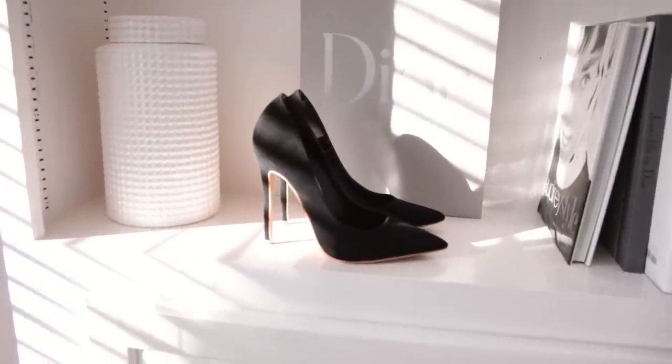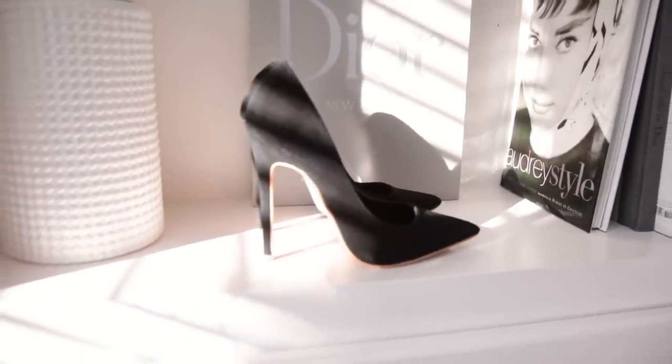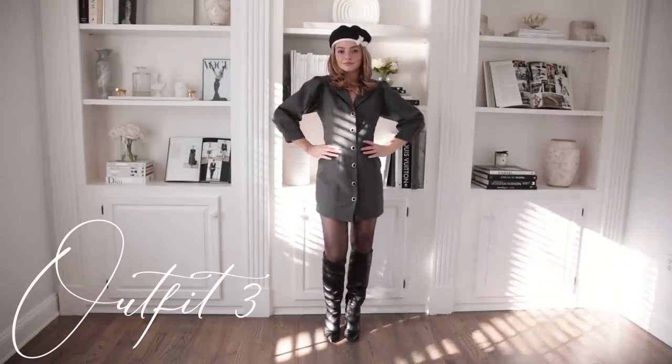For the heels, honestly I have no idea where they're from — I got them about three years ago — but they're just simple black high heels so you can get them anywhere. Just wear whatever heels you want.